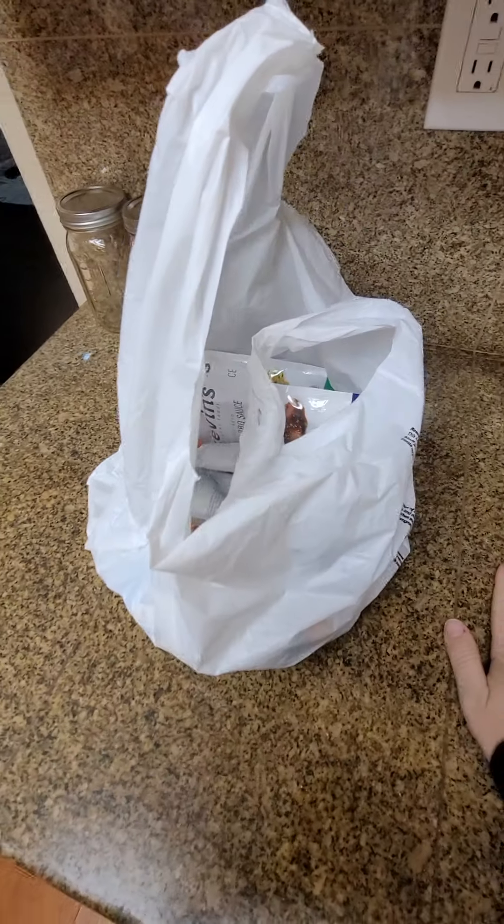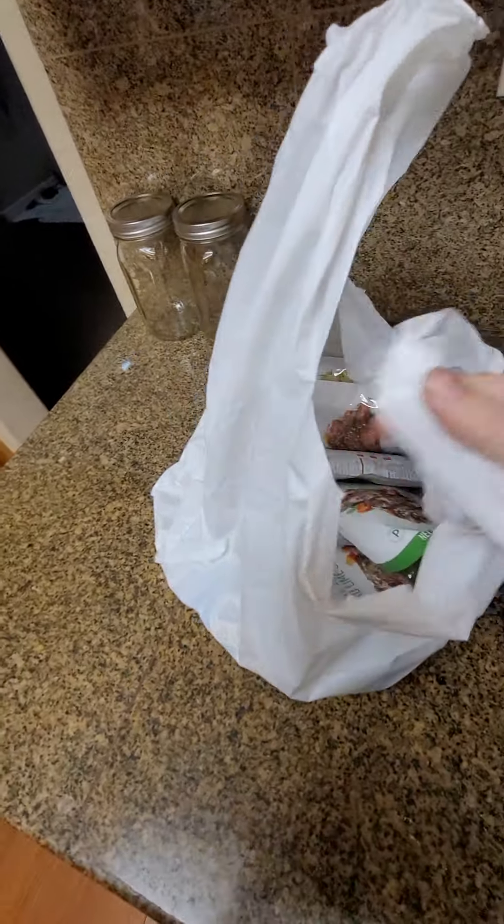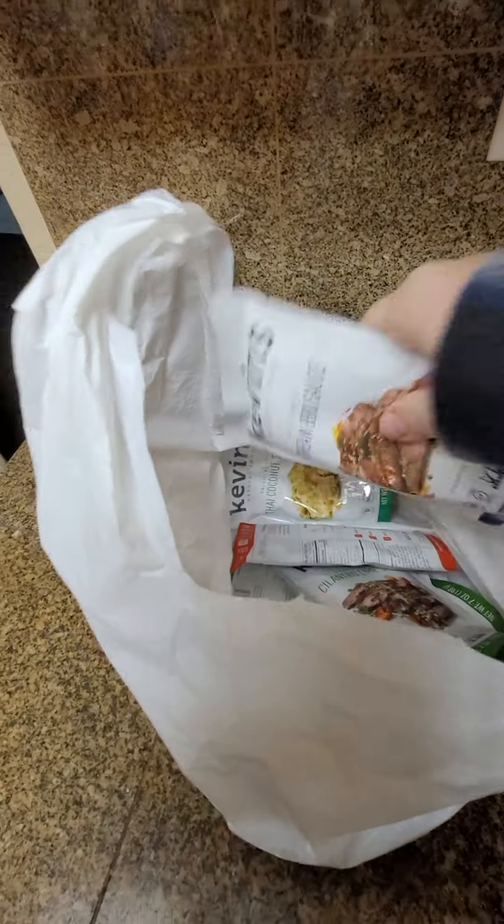Hey guys, so grocery shopping on Keto. Here's one of the bags that contains some of my favorite things. We just went grocery shopping at Save Mart.